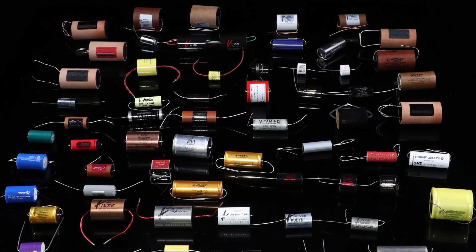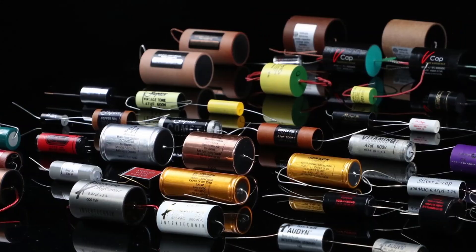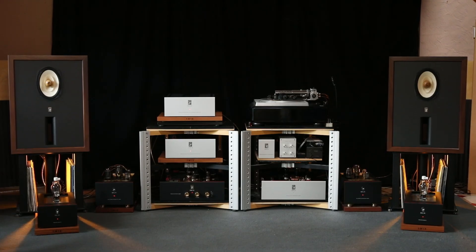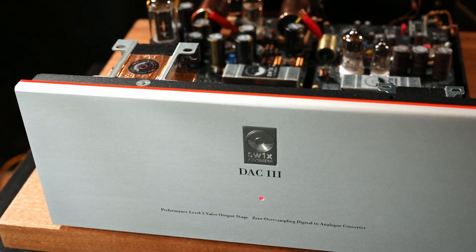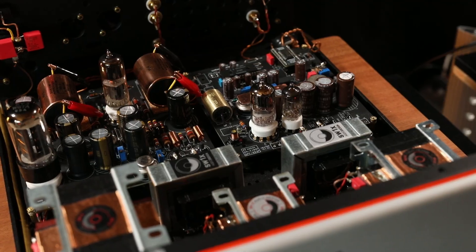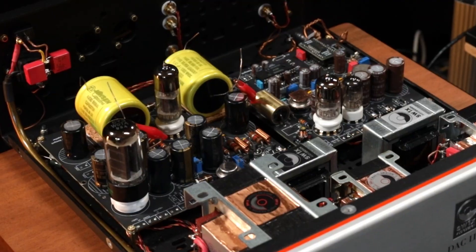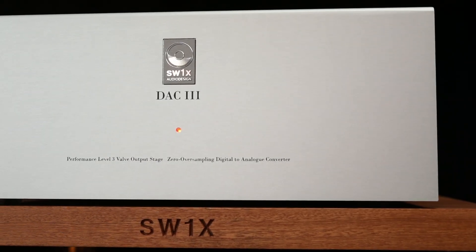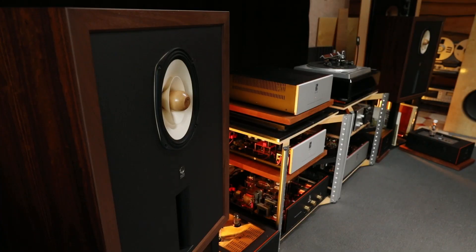We listened to all these 60-plus pairs of capacitors in a controlled environment — everything was kept equal. It was the same system. All the capacitors were tested in the same DAC-3. Nothing was changed in the due course of the recording. We recorded all the capacitors in three sessions. Before anything was recorded, we actually checked for correct phasing of each and every capacitor, and they all phased to be sounding in sort of one optimal direction.